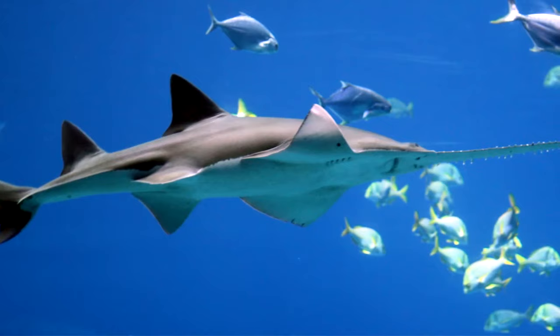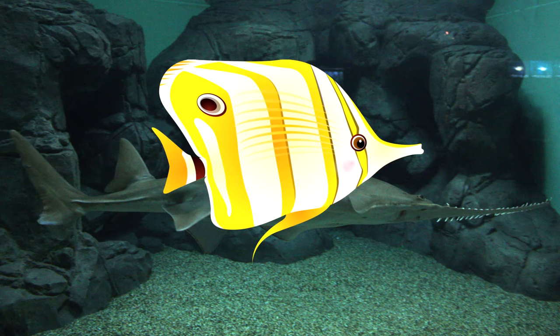They've also been observed using their long snout to whack schools of fish. Sawfish are so adept at using their rostrum that they're able to split fish in half. Yikes.